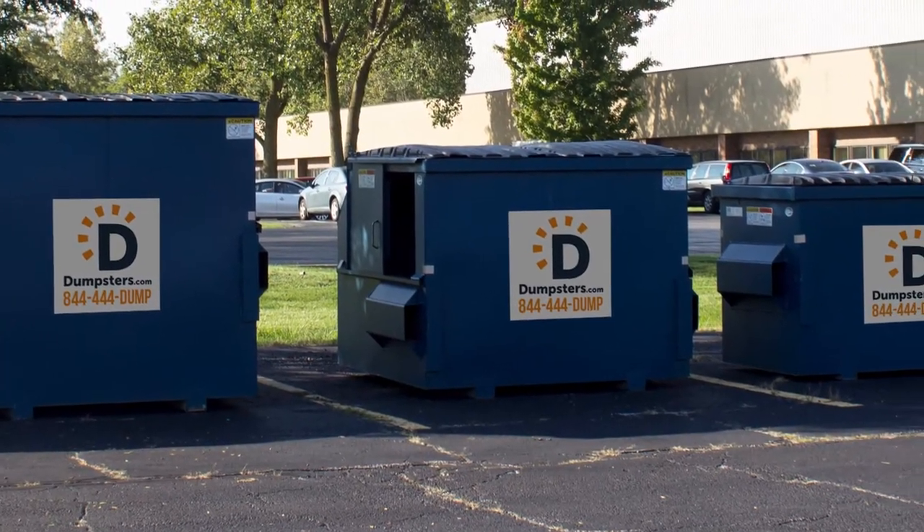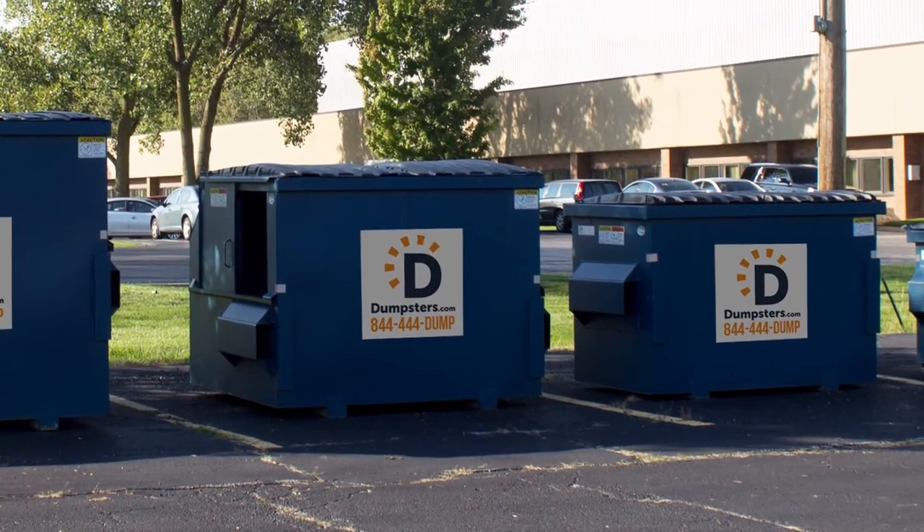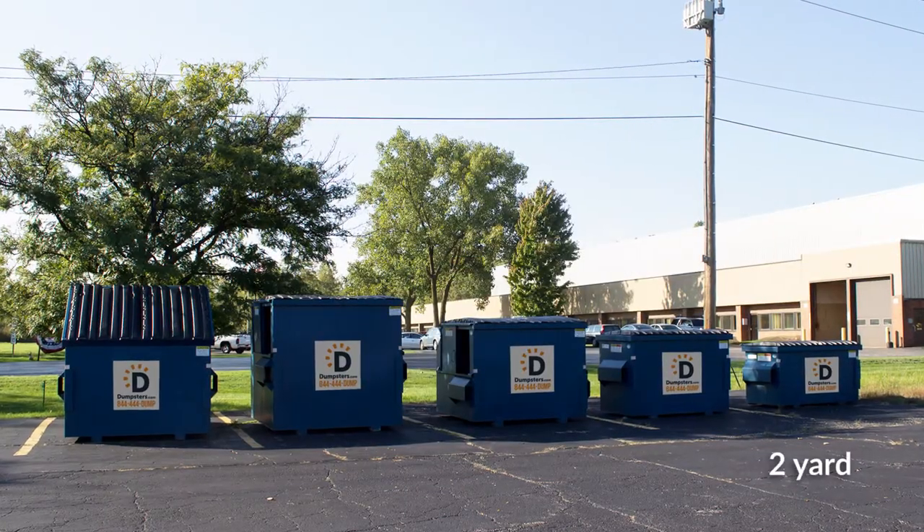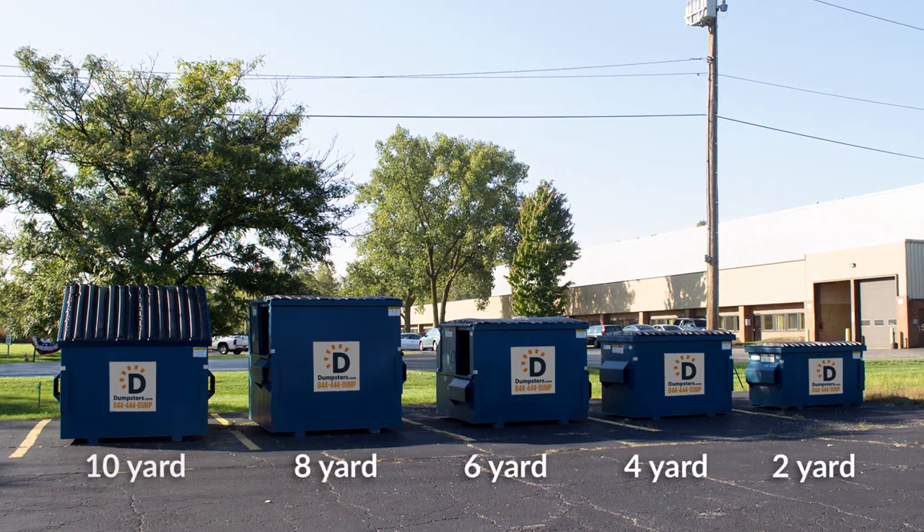It's our wide range of sizes that allows us to accommodate all types of businesses, from mom and pops to large office buildings. You can choose between 2, 4, 6, 8, and 10 yard dumpsters.